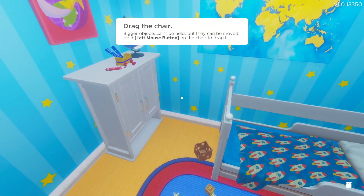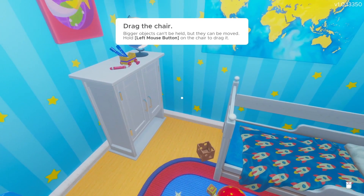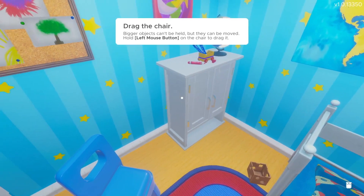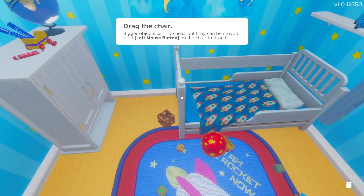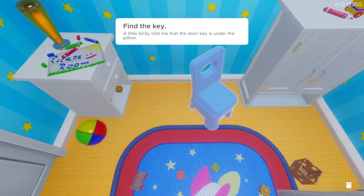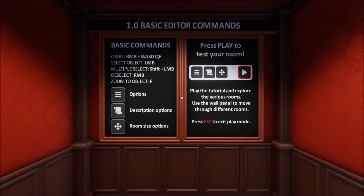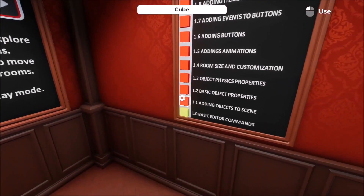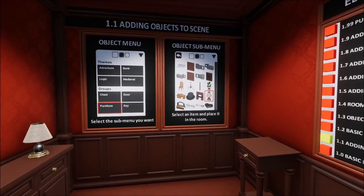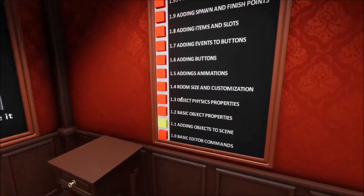Escape Simulator does exactly what it says on the tin. It presents you with 16 themed escape rooms, and tasks you with figuring out the puzzles in each of them. They are really tight spaces, making each level an intricate puzzle box that begs to be solved. Each of the 16 rooms are themed around one of three themes: there is an ancient Egypt collection, a selection of spaceship-themed ones, and the rest are styled as classic mansion art. Each of the different themes has a unique twist to the puzzles, keeping things fresh as you play through each room.